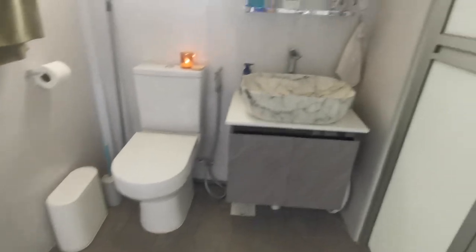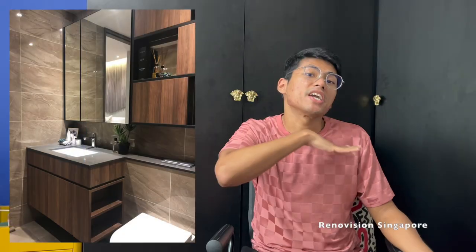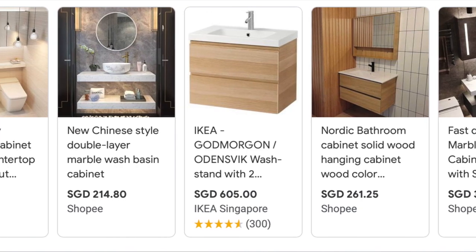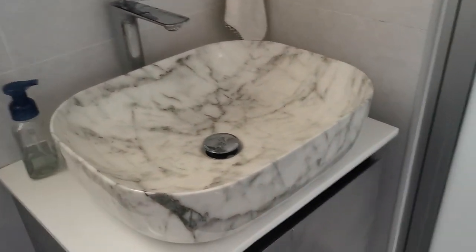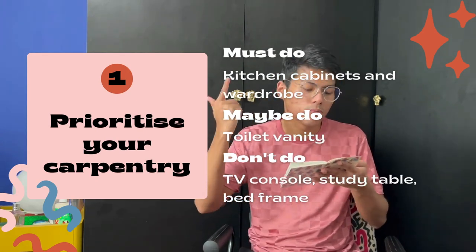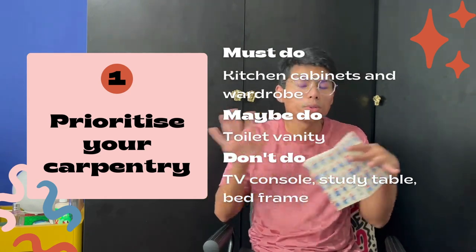The last carpentry item I think you can skip is your toilet vanity. While it would be good to have customized storage, you can literally find shelving units on Lazada, Shopee, or Taobao. I got a toilet vanity from a toilet accessory store — it was already made and we just installed it. It wasn't customized but it does the job, and you can always buy little inserts to customize it. To summarize: worth doing for carpentry — kitchen cabinet and wardrobe. Not worth it — TV console, study table, bed frame, toilet vanity, and hall storage.